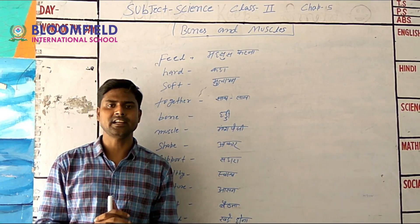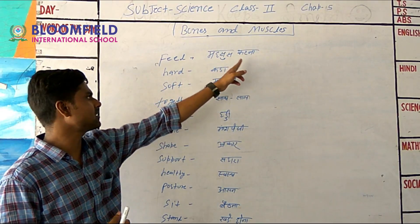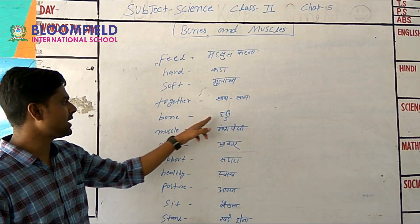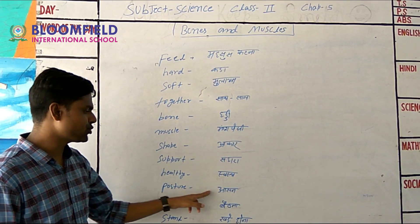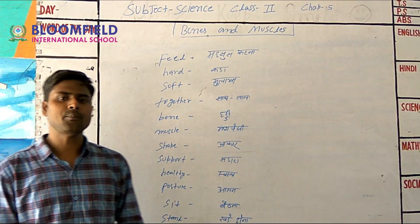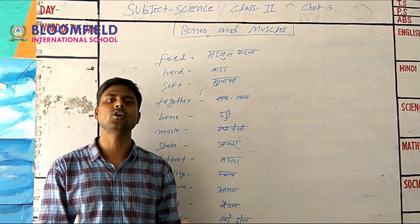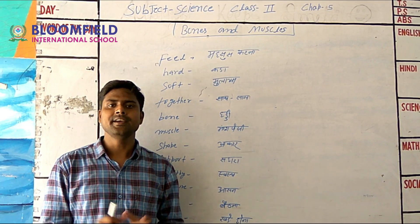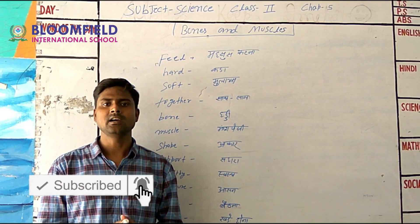Some important vocabulary words: feel, hard, soft, together (meaning saath-saath), bone (meaning haddi), muscles (meaning maas-peshiya), shape (meaning aakaar), support (meaning sahara), posture (meaning asana), sit (meaning baithna), stand (meaning khada hona). So students, we learned about bones and muscles — bones are hard, muscles are soft, exercise makes muscles strong, muscles and bones work together, and good posture is important. Thank you for watching this video.